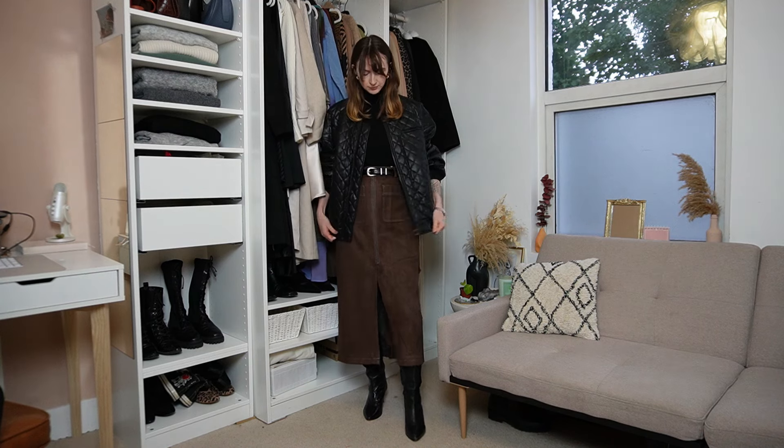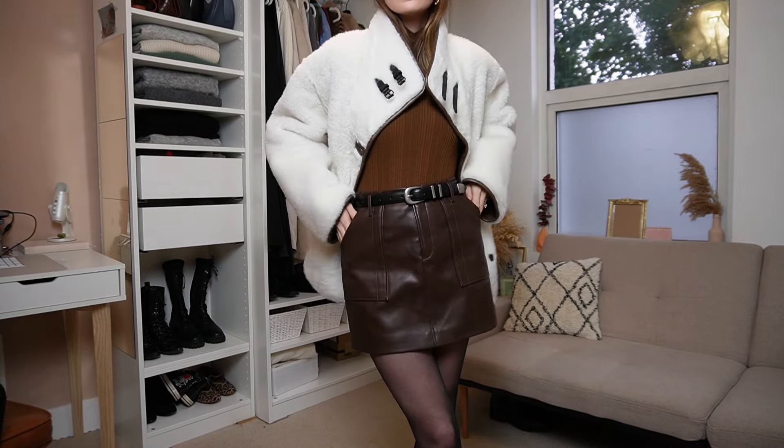If you often struggle to find clothes to fit or struggle to balance your body proportions in your outfits, today's video has got you covered. Whether you are petite or just looking to balance your proportions, from how to define a waist, how to choose the right shoes, how to choose the right outerwear, I've got lots to share. Let's dive into the secrets of how you can dress for your unique body shape and balance your proportions so your outfits and style look so much better.